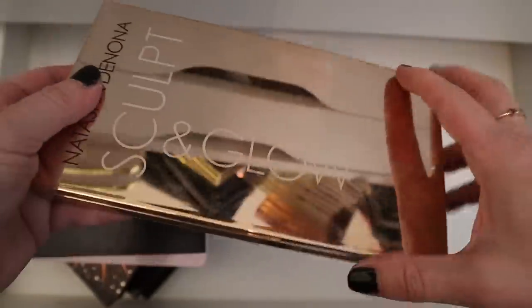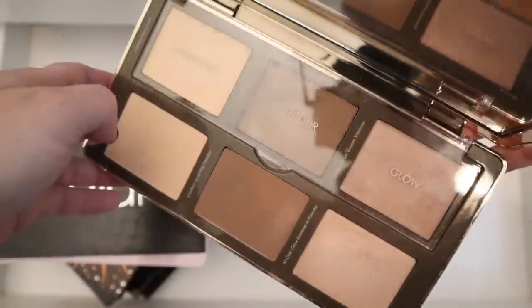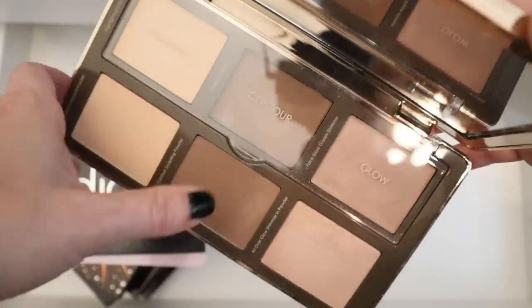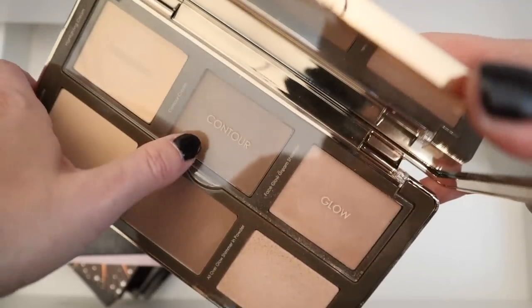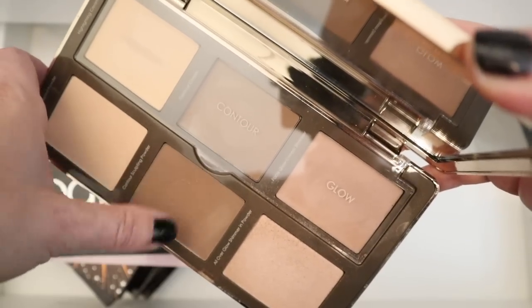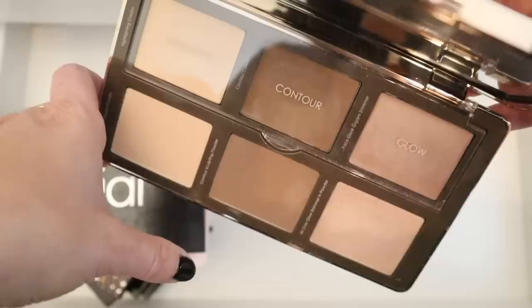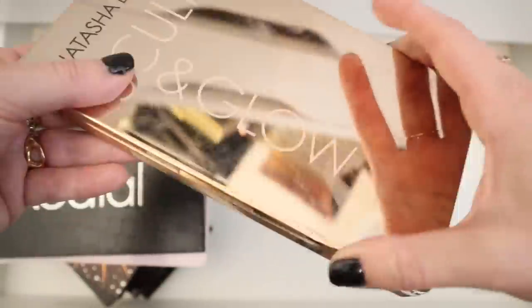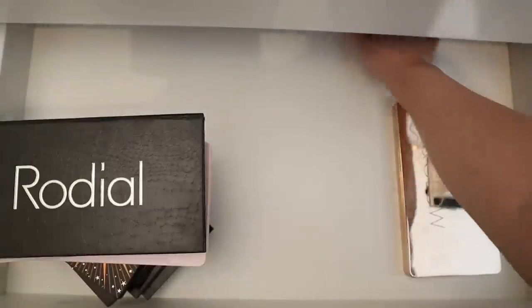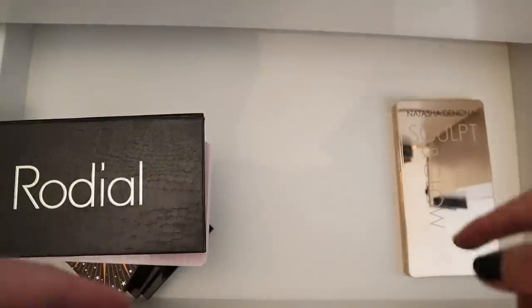And then we have the Natasha Denona Sculpt and Glow palette. I got this when she first released it — it's very, very old. But this was like the first contouring palette I ever got. I have a really old video up on my channel if you're interested in me doing a very poor job contouring. I like these tones — it's not super cool, so it looks a little more natural in real life. And that's it for this drawer — I'm going to go ahead and put everything back and then we'll move down to the next drawer.